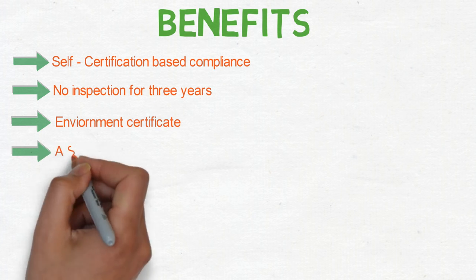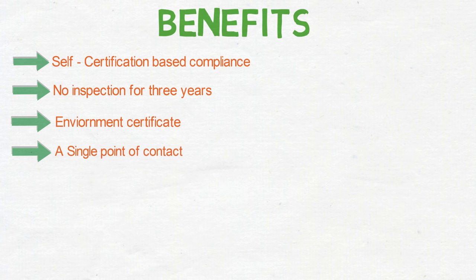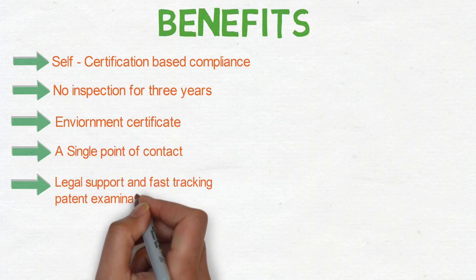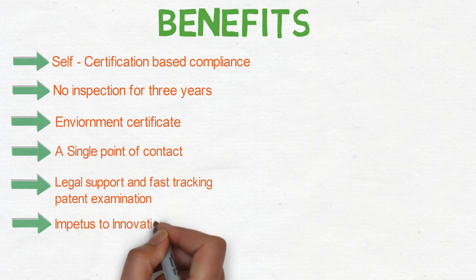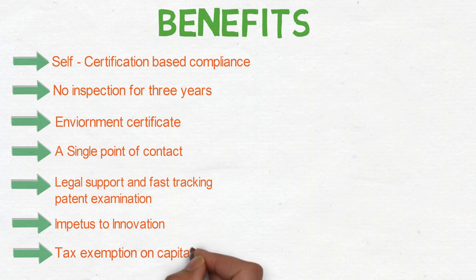Startup Hub is a single point of contact where people share their knowledge. Legal support and fast-track patent examination make things simple and cheap for startups. This campaign is an impetus to innovation, and capital gains are exempted from income tax under the Startup India campaign.